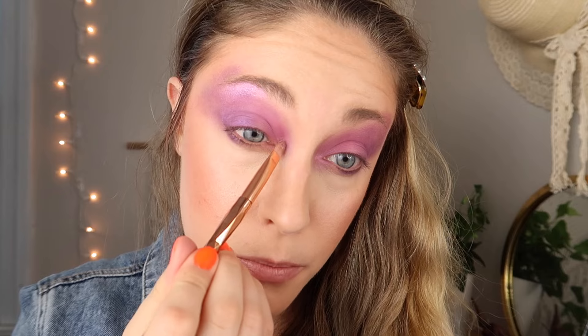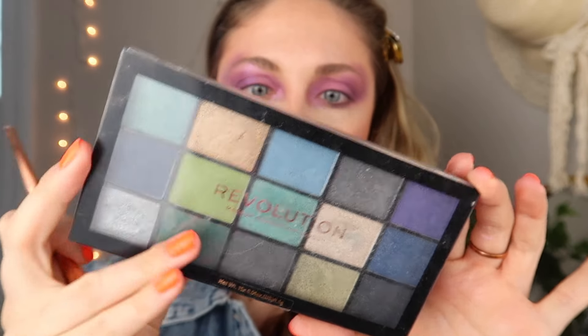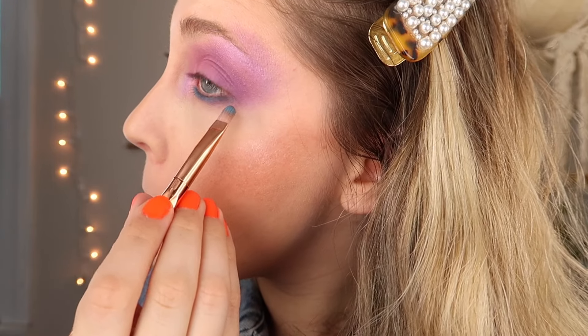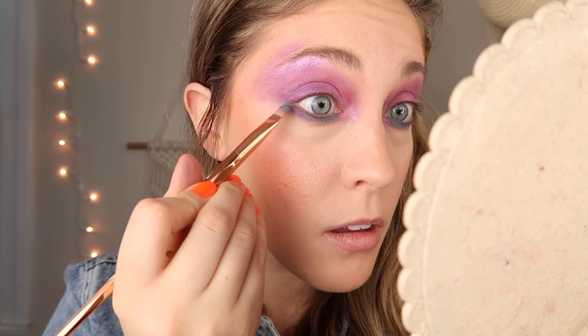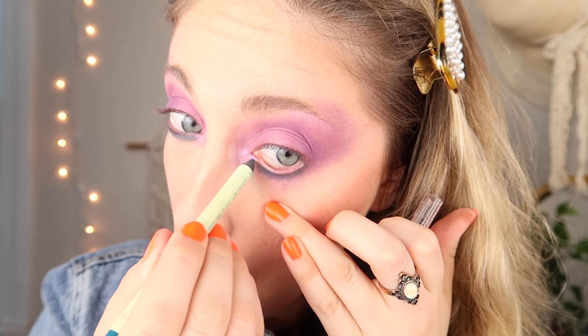Now I'm taking a blue eyeshadow from a Makeup Revolution palette called Reloaded, using a thinner more angled brush to apply it. I also have a blue eyeliner by Pixie in number six True Teal, and I'm going to use this on the waterline.